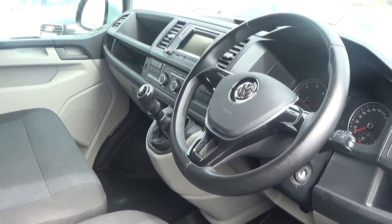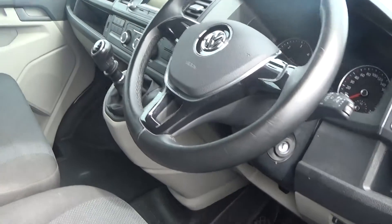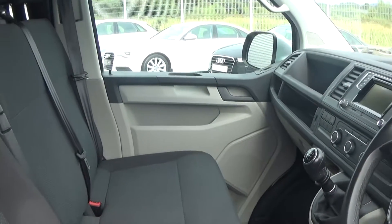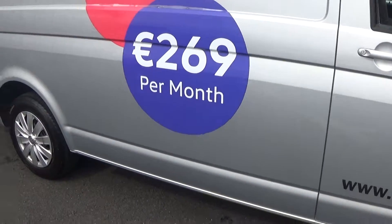Obviously your climate controls, air conditioning, Bluetooth functionality built in for your mobile phone, CD player, and the touch screen stereo as you see there. A long list of equipment as you would expect with the Volkswagen Transporter T6, 2 litre TDI, 140 brake horsepower, Trendline spec.